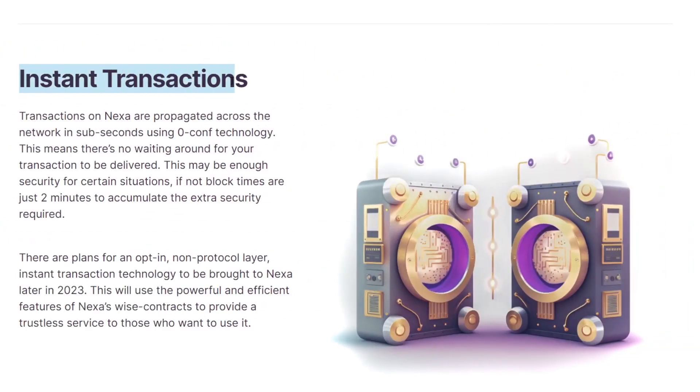The next feature is instant transactions. To preface, this isn't actually achieved on the network yet as they only have two-minute block times right now, but they have a framework for how they will achieve it. Transactions on Nexa are propagated across the network in subseconds using zero-conf technology, meaning no waiting for your transaction to be delivered. This may be enough security for certain situations; if not, block times are just two minutes for the extra security required. There are plans to bring opt-in, non-protocol-layer instant transaction technologies to Nexa later in 2023, using the powerful features of Nexa's wise contracts to provide a trustless service. I think if they can pull this off, it will see Nexa take off in price.